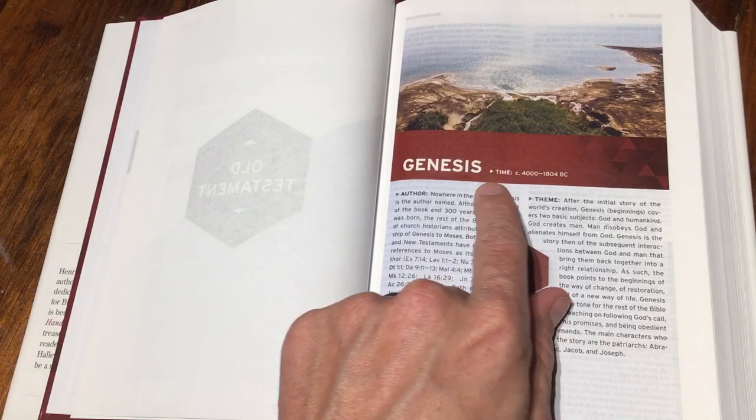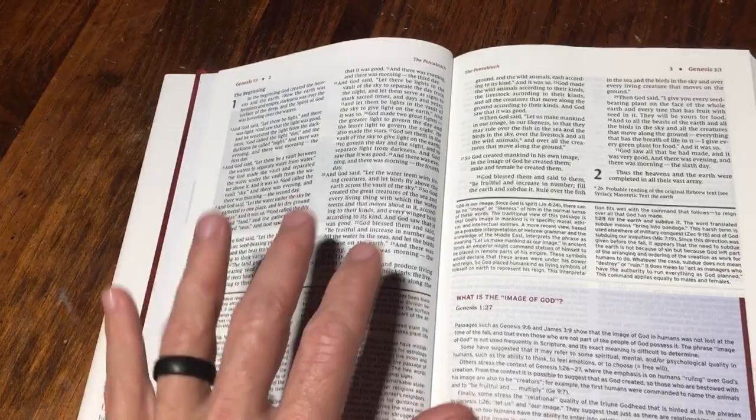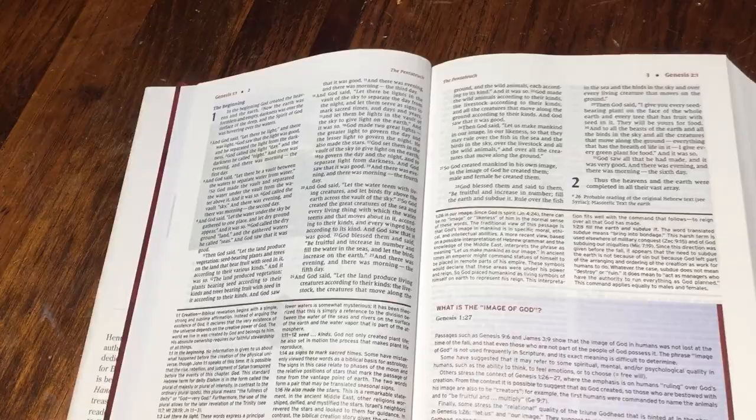You open it up and you've got your scripture in a double column. You don't have any references, which I like. Whenever I pick up a study Bible like this, I don't care for references most of the time — I use a reference Bible for that. There are study Bibles that have them and that is okay, and sometimes I use them. But for a Bible like this, it's suiting its purpose.